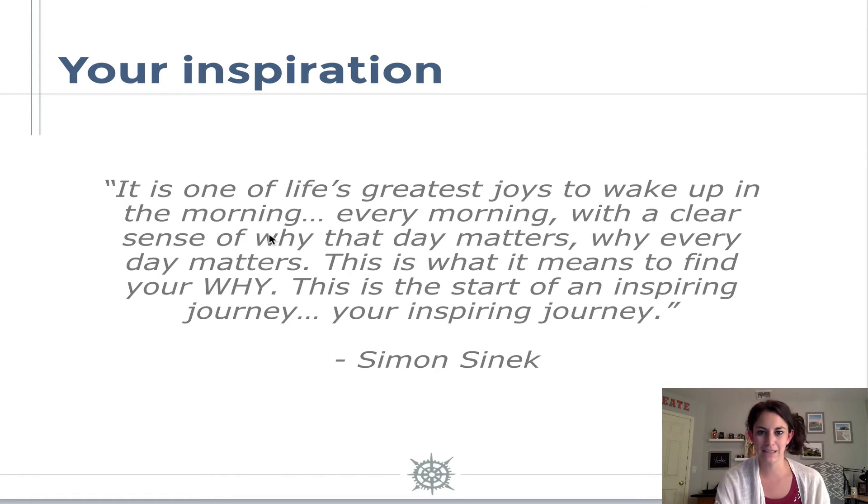I think it's really important as business owners to define our why because that's really what keeps us going when we're starting to feel burnt out or unpassionate or just really exhausted by all the things required when it comes to being a business owner. So once we have all of these things — your ideal client, your mission, your vision, and your why — then we can really start to dig into the look and the feel of your brand.